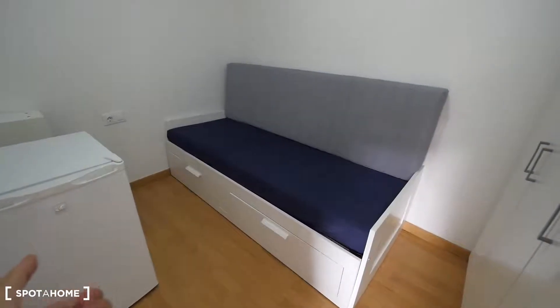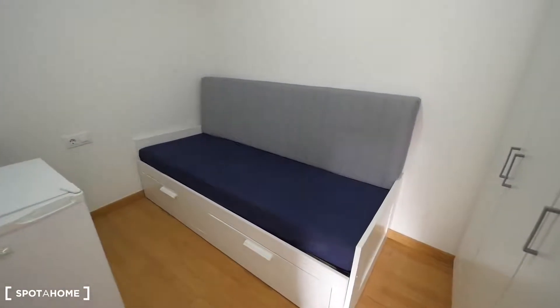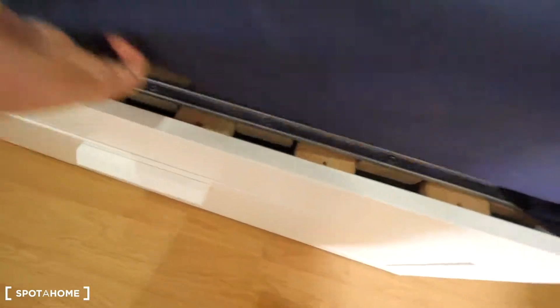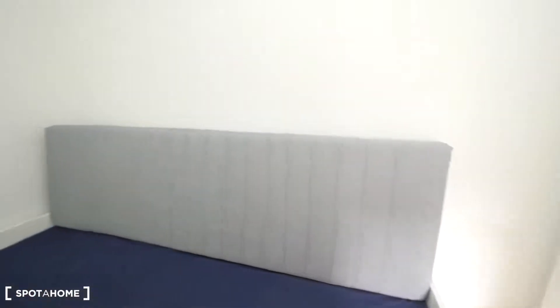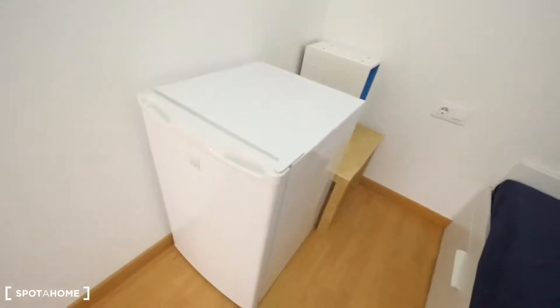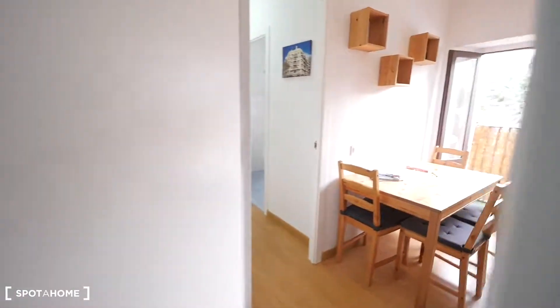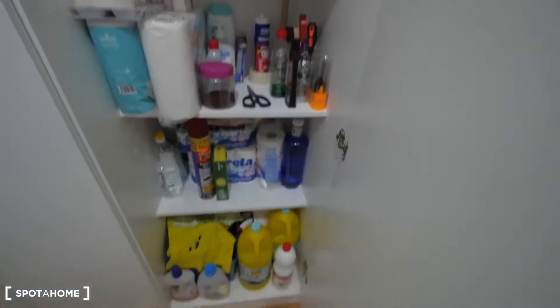Bedroom three has a single bed, but you can extend it to use as two single beds or push them together as a double bed — there's space for two, with a second mattress stored inside. There's also a small fridge, a small table, and a big closet. Inside the closet there's cleaning supplies, toilet paper, and everything — it's common storage.